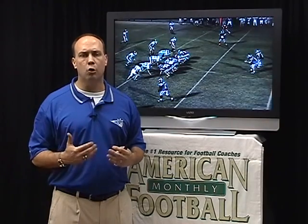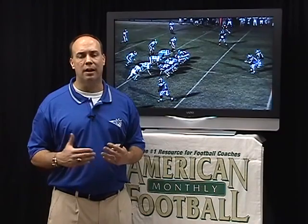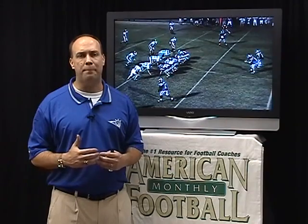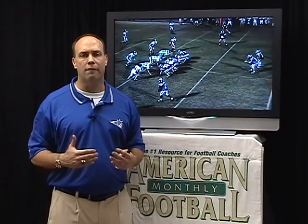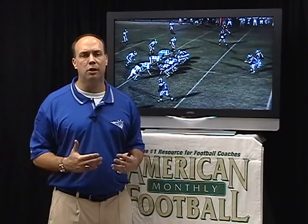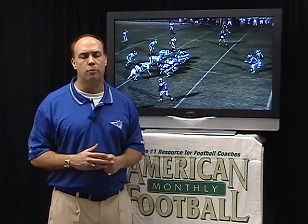And then finally, Coach Caruso and his pass action run — I know he's done videos with American Football Monthly regarding that topic. Out of the shotgun, that run play became a pass action run off of our sprint out. This concept has been a big plus for our offense in both the I and the shotgun in addressing those two problems.